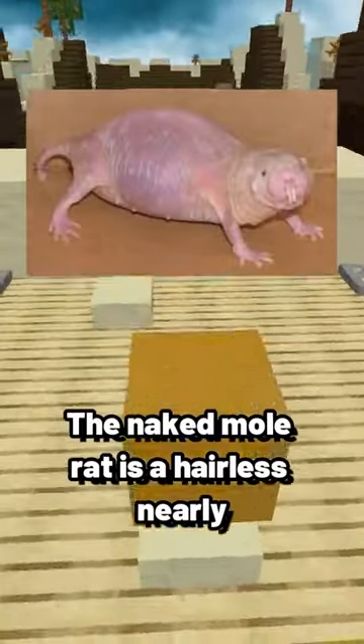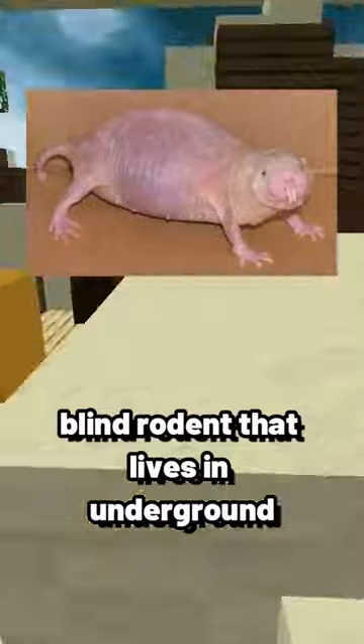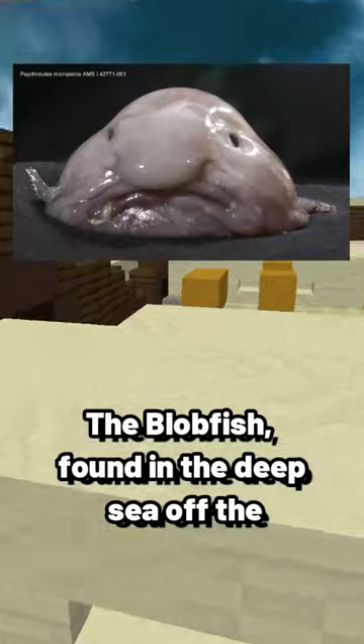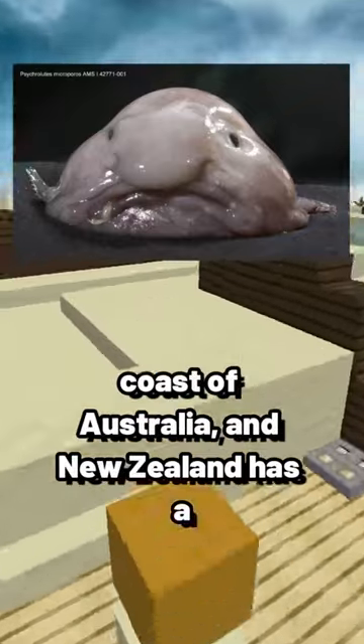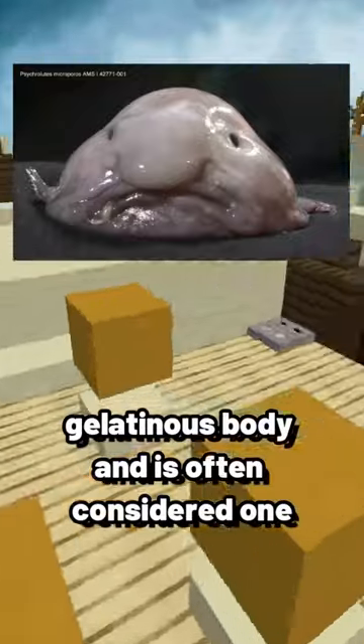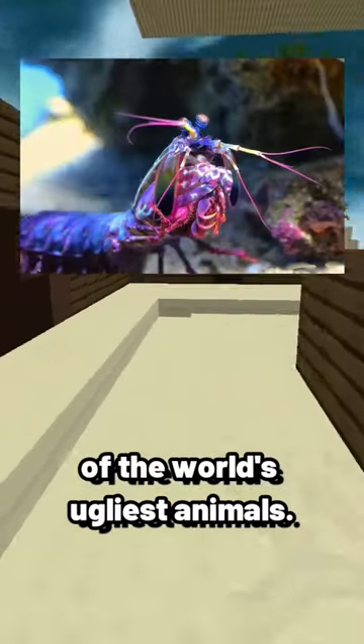The naked mole rat is a hairless, nearly blind rodent that lives in underground colonies and is resistant to cancer. The blobfish, found in the deep sea off the coasts of Australia and New Zealand, has a gelatinous body and is often considered one of the world's ugliest animals.